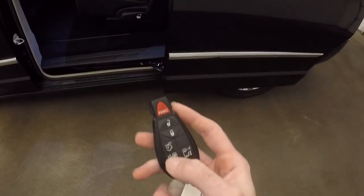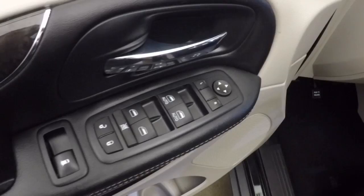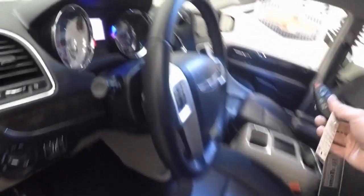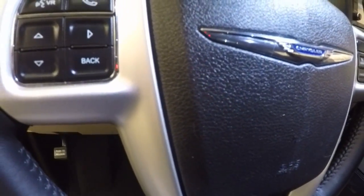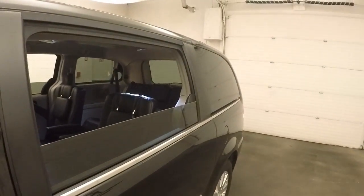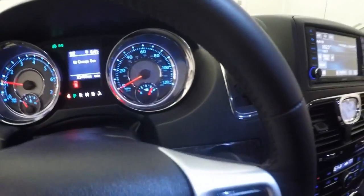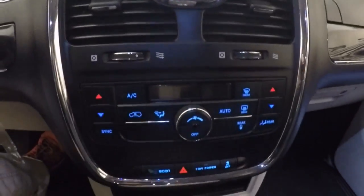You can close the hatch automatically, or there's a button right there on the pillar. You get all your standard controls on the door — power seats for driver and passenger, Bluetooth and menu buttons, as well as cruise control on the steering wheel. There's also a button on the door that opens and closes the rear windows. There's a nice touch screen display with a backup camera and dual climate control.